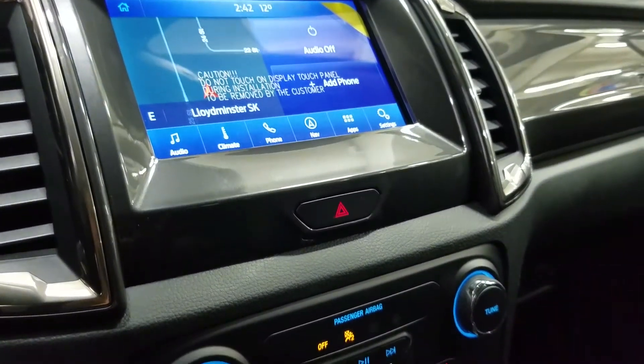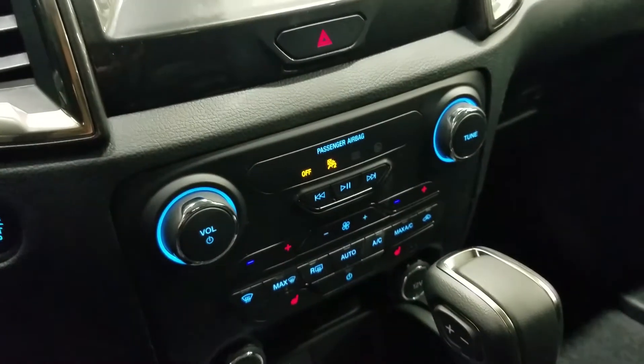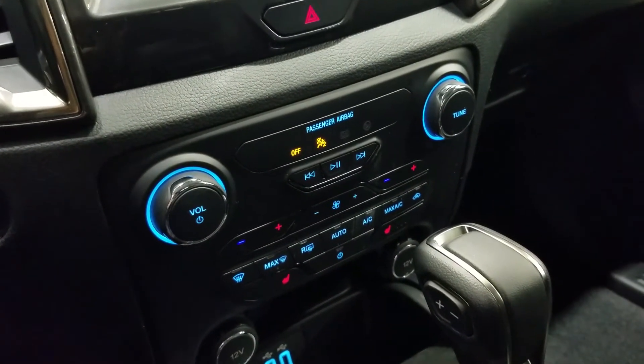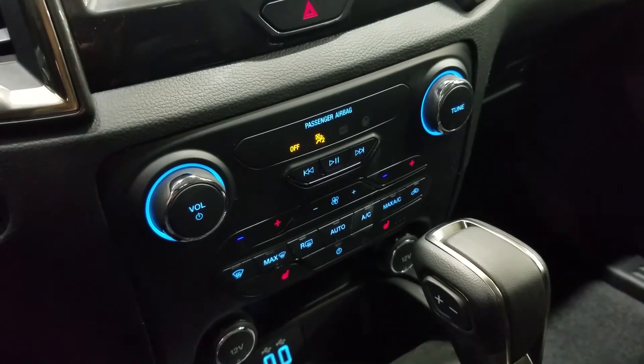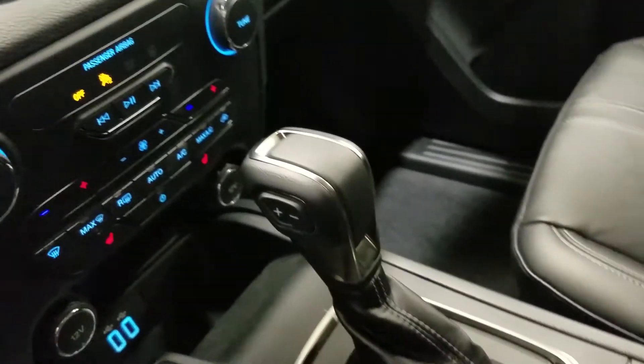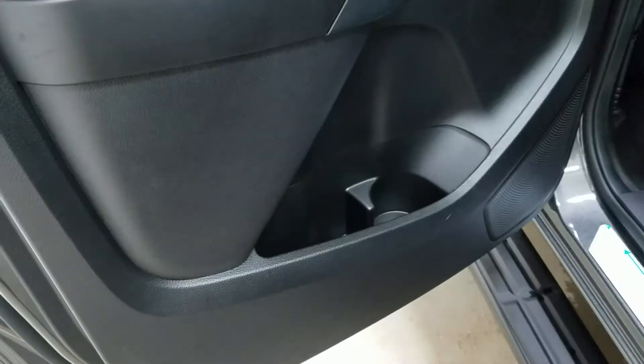Down below we have our SYNC controls as well as our dual climate control area, which includes air conditioning and heating for the entire cabin. Driver and passenger can also enjoy heated seats. We have a console gear shift, dual cup holders, and a center console that provides tons of storage.